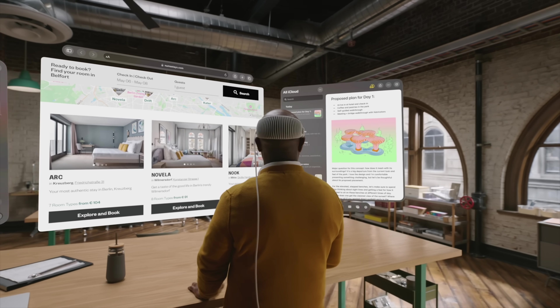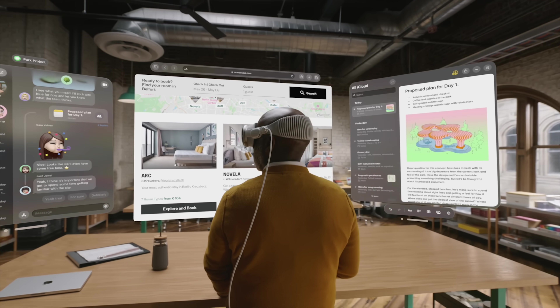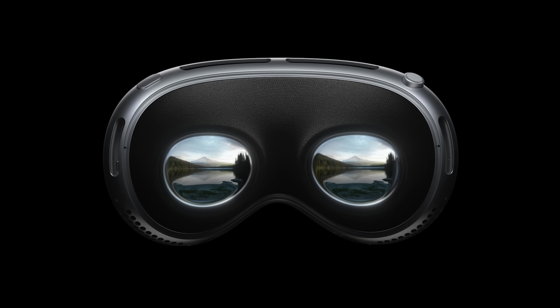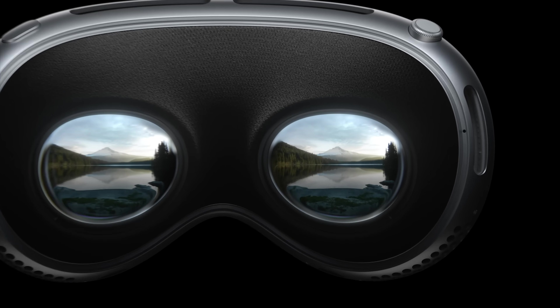The real game changer is how the hardware and software come together. Apple teamed up with Sony to develop these micro OLED screens — we're talking pixels as tiny as a human red blood cell. This isn't your average VR headset display.